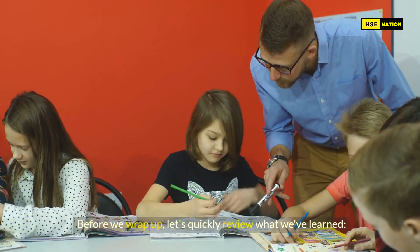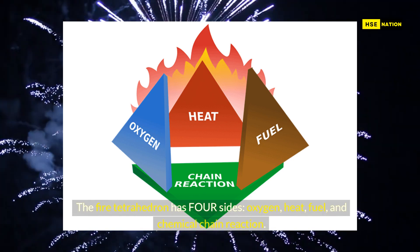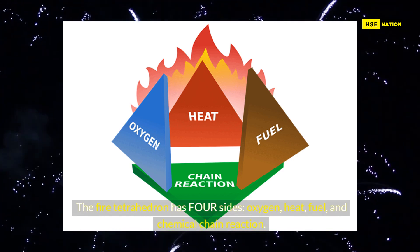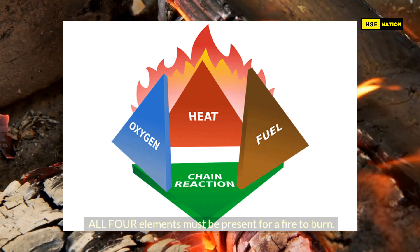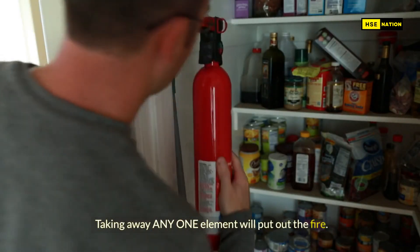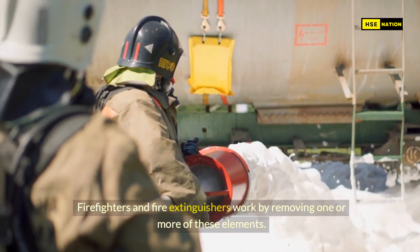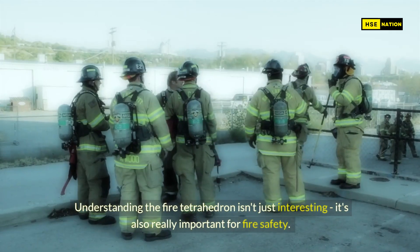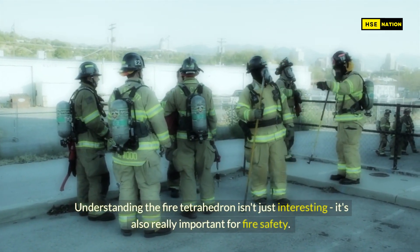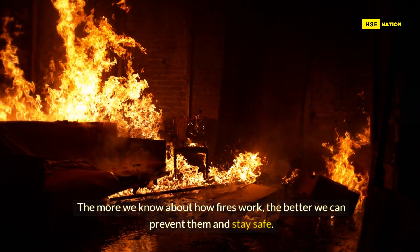Before we wrap up, let's quickly review what we've learned. The fire tetrahedron has four sides: oxygen, heat, fuel, and chemical chain reaction. All four elements must be present for a fire to burn. Taking away any one element will put out the fire. Firefighters and fire extinguishers work by removing one or more of these elements. Understanding the fire tetrahedron isn't just interesting — it's also really important for fire safety. The more we know about how fires work, the better we can prevent them and stay safe.